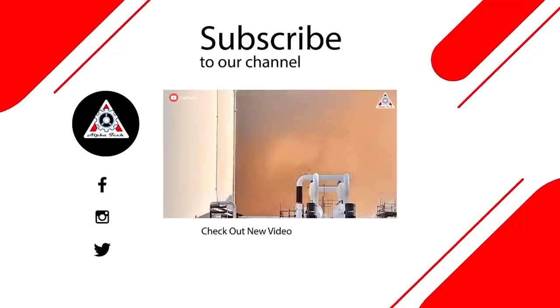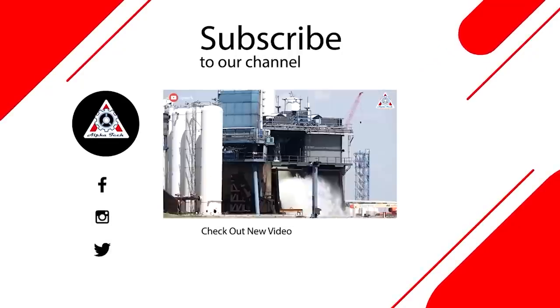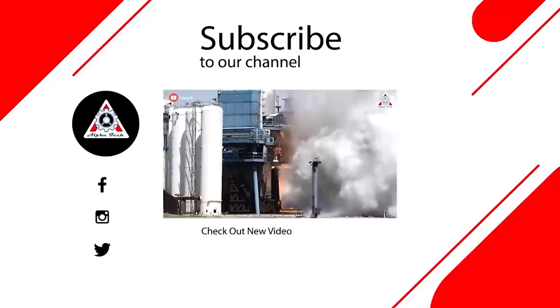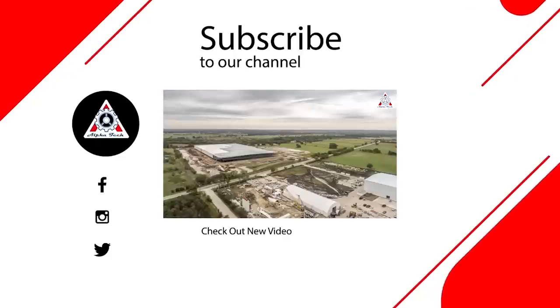That's it for today's episode. Hope you enjoyed it and learned something new — please let us know what you think in the comments below, because your feedback is very important to us and helps us make better videos. Thank you for watching, and we'll see you next time.